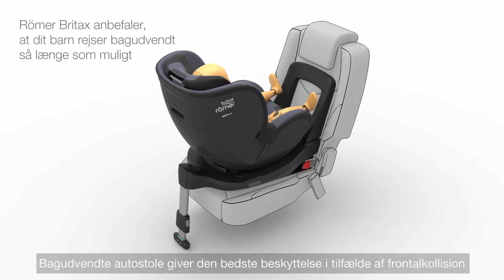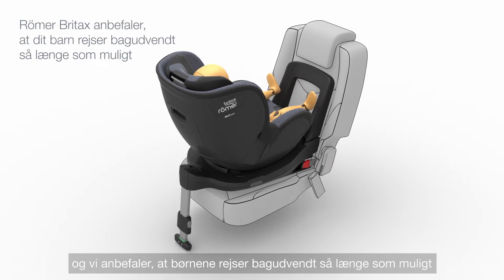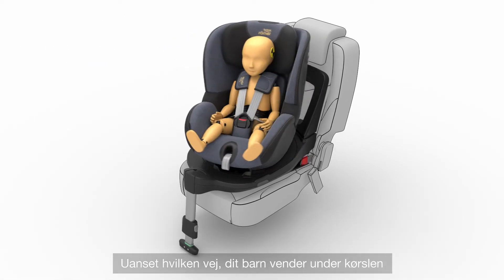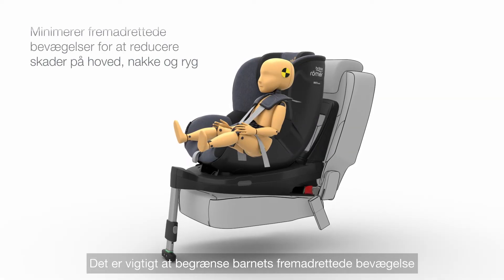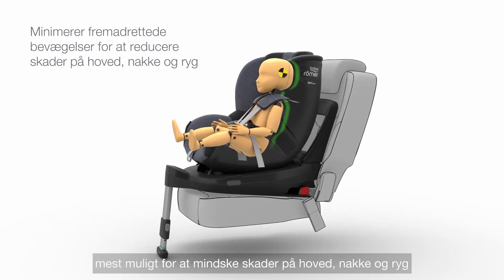Rearward-facing car seats offer the best protection in the event of a frontal collision, and we recommend that children should travel rearward-facing for as long as possible. Whichever way your child travels, DualFix i-Size offers a range of features to ensure maximum protection, keeping forward movement to a minimum to reduce injuries to the head, neck and back.